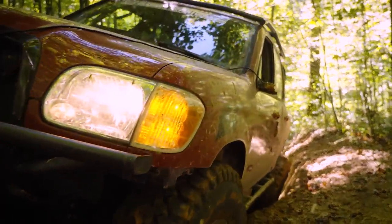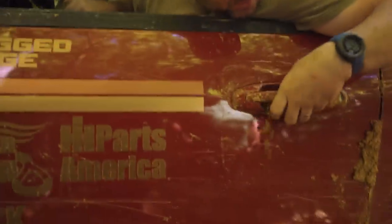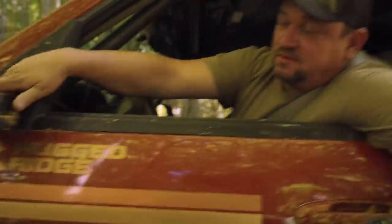That was dumb — I drove into a big hole without my front locker on, picked up some orange dirt, adjusted my mirror. Some days are just not your day.